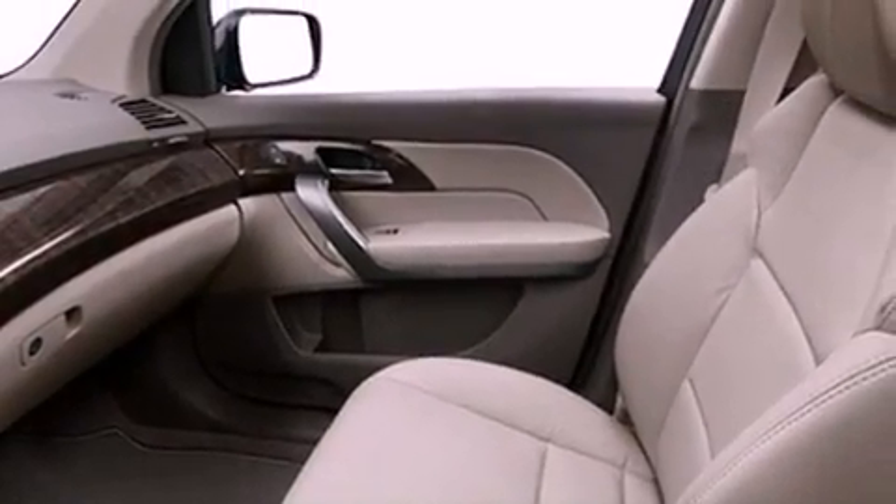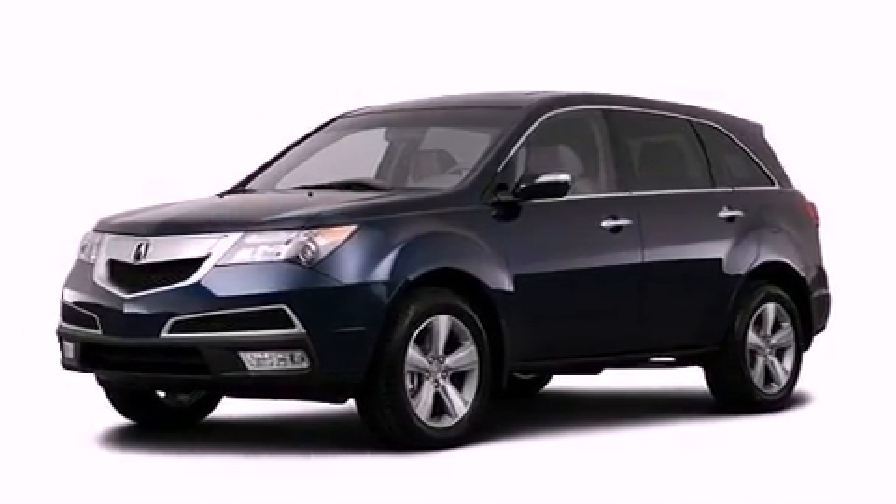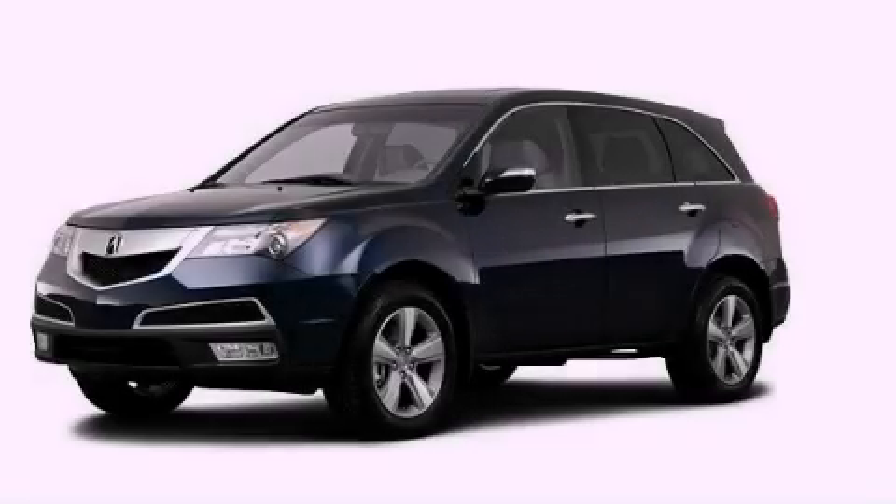And the navigation system will help you get from point A to point B on time. Stop by today and test drive this vehicle for yourself.